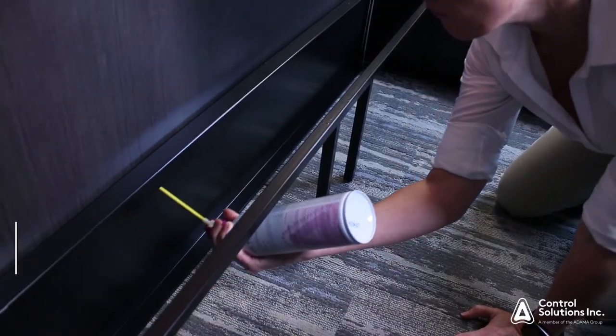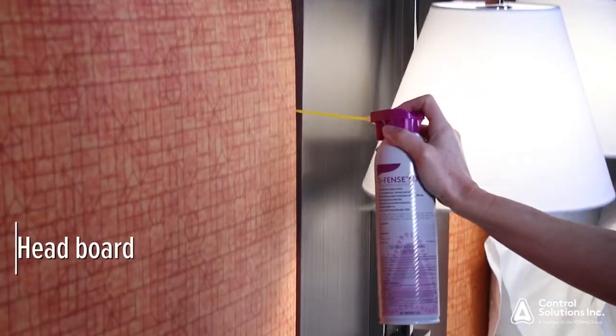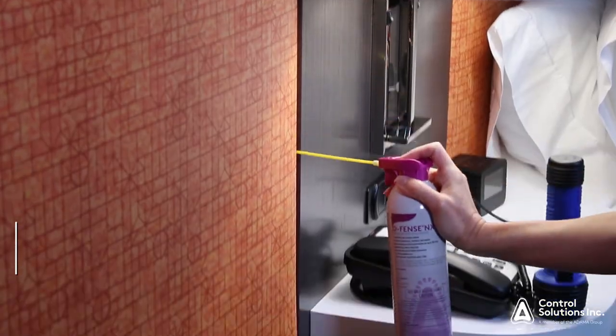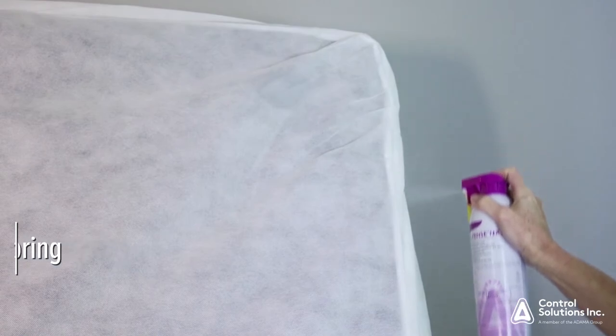Use Defense NXT under and around the bed frame. Use Defense NXT around the headboard and behind it if it's accessible. Additionally, apply Defense NXT to the underside of the box spring in those hotspots. If you feel it's necessary, make the application to the luggage areas, but if not, leave them untreated.